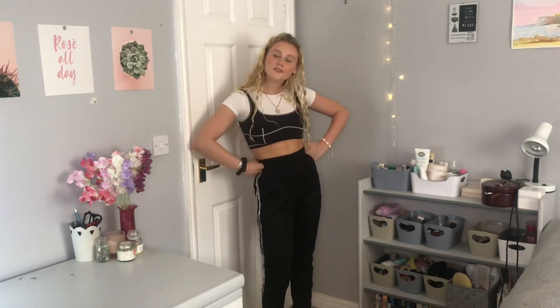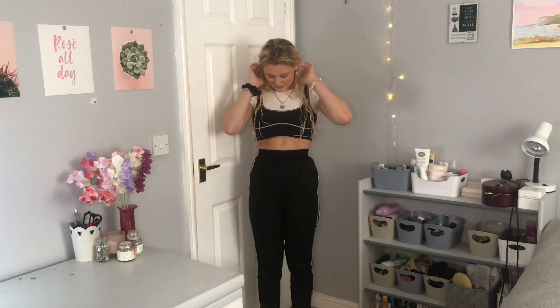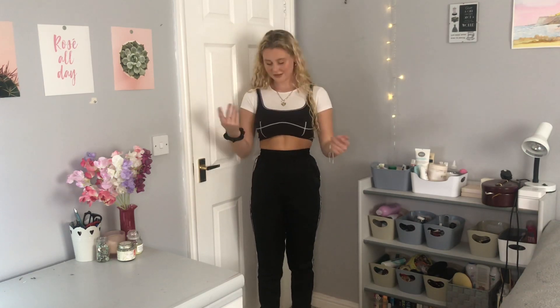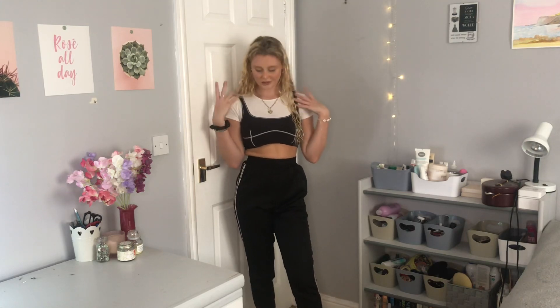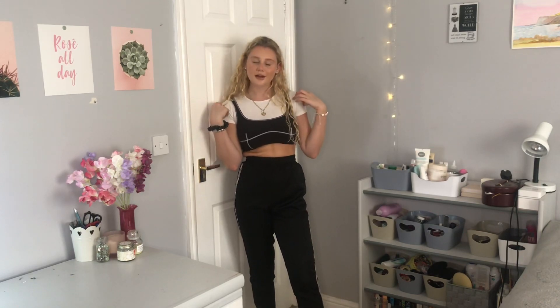This is outfit number one. Well, not really back to college but just college outfits because I've been back for a while. So this top is actually two parts. This white top is an age 10 to 11 crop top from Primark. I've had this for absolutely ages — we're not about that fast fashion life, we reuse and just keep old clothes.